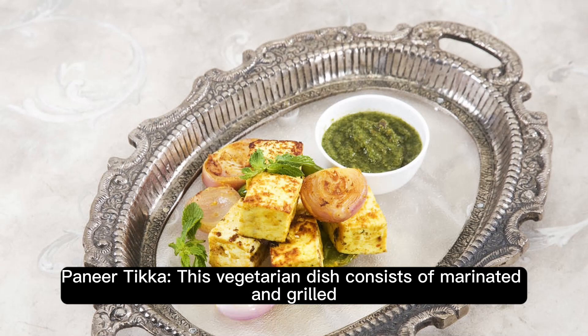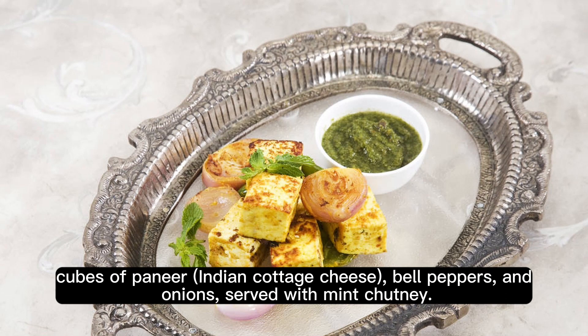Paneer Tikka. This vegetarian dish consists of marinated and grilled cubes of Paneer, Indian cottage cheese, bell peppers, and onions, served with mint chutney.